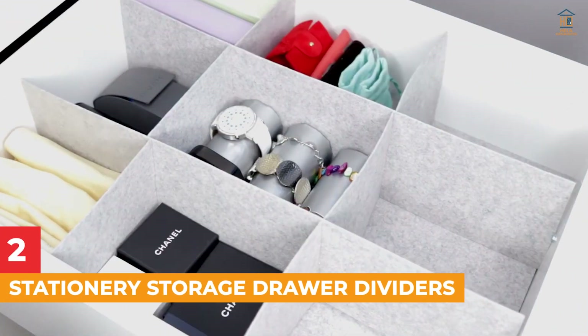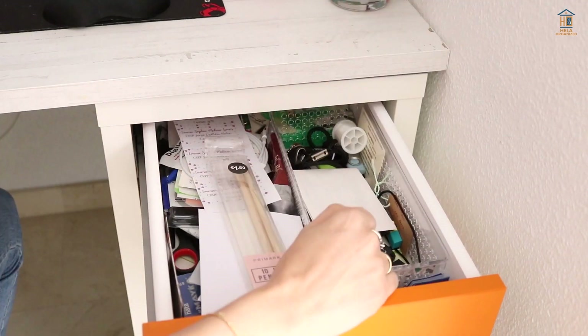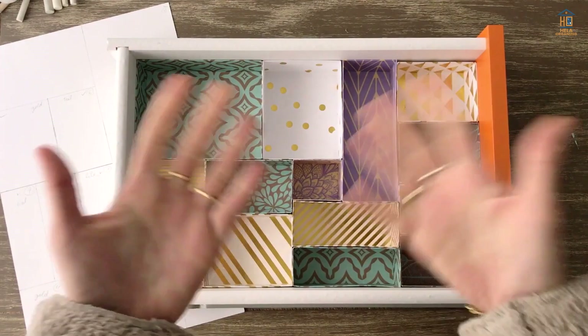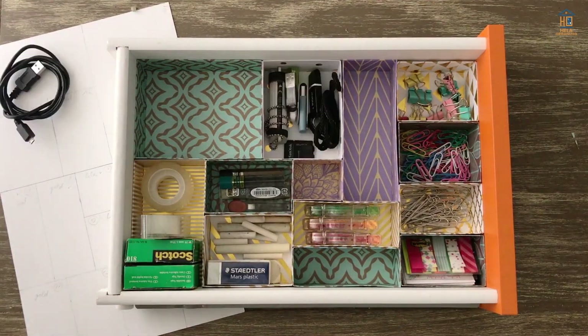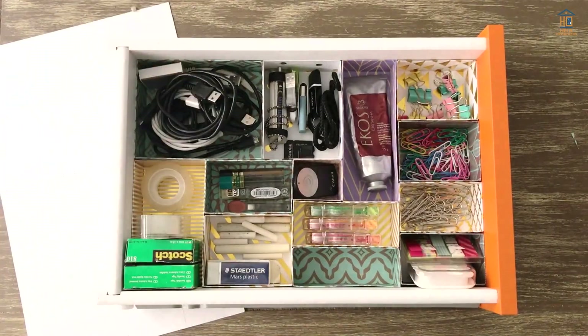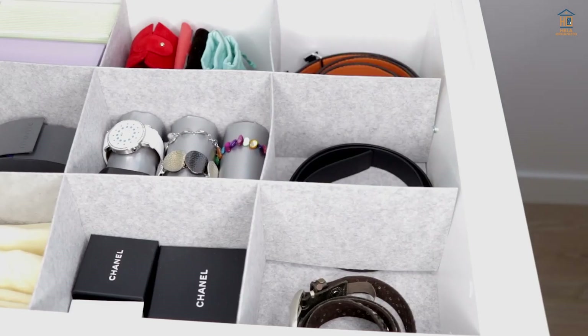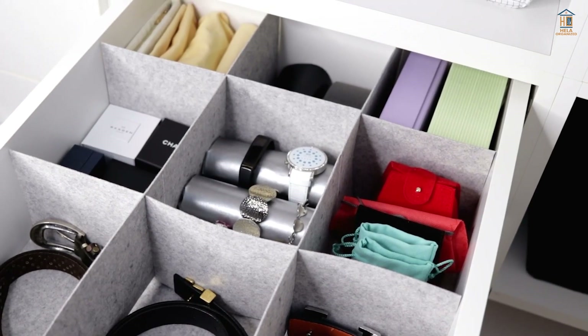2. Stationery Storage Drawer Dividers. If your desk drawers are a complete mess, clear storage drawer dividers are the ideal solution for saving time and space. You'll be able to see what's inside each drawer with these clear plastic dividers. There are sizes for every type of drawer, so you can find the perfect fit for your needs. Dividers also help to keep your desk clean by reducing clutter.